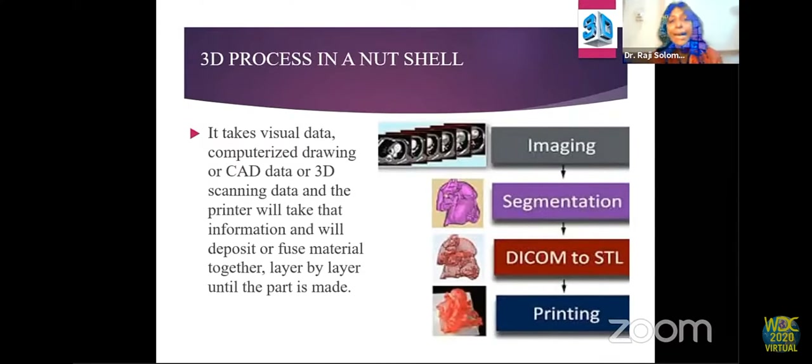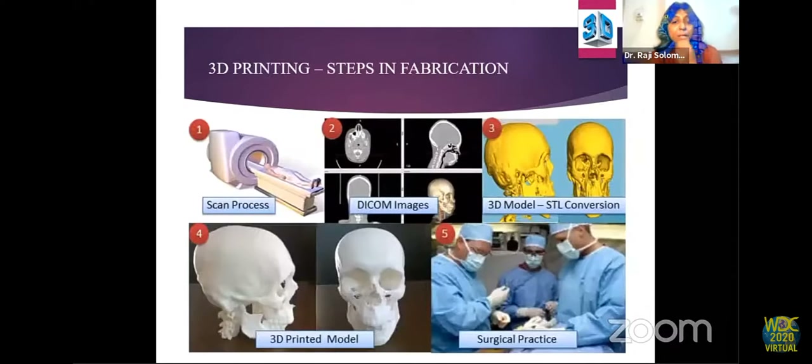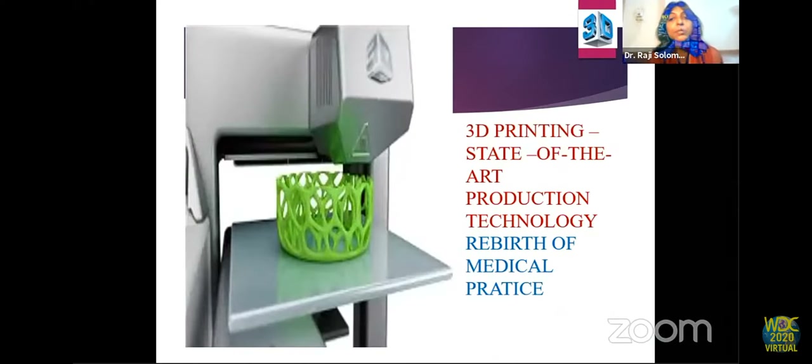In summary, 3D printing takes computerized drawing data, CAT data, or 3D scanning data. For medical purposes, a DICOM file — Digital Imaging Communications in Medicine — is used, which is raw data obtained from a CT scan or MRI. This is converted to an STL file format, the printable version, which is then fed into the 3D printer until the object is made.